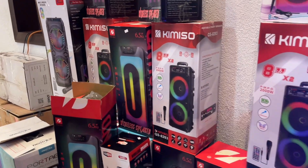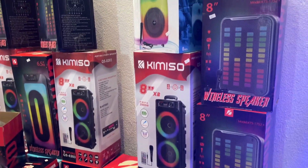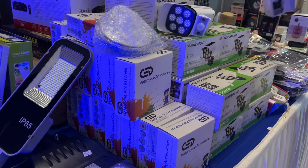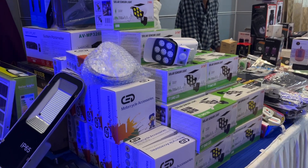They have speakers available here as well, and solar sensor lights available here too.